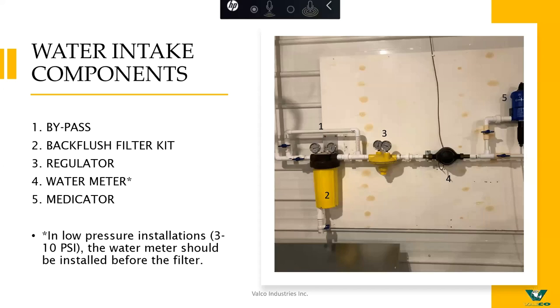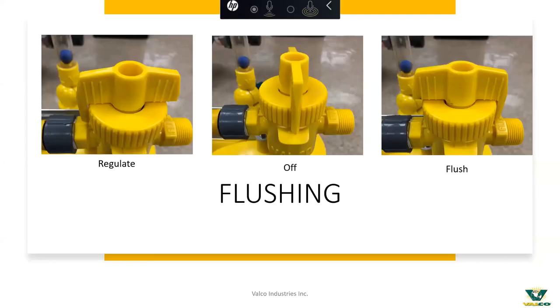One thing people aren't as familiar with is our complete water system components. In this picture you've got our bypass, the back-flush filter kit, regulator, water meter, and medicator. We try to offer these things so that when a customer comes to us, we can offer that full drinker package from the point where the water comes into the house to the point where it reaches the bird. This is a feature I really wanted to key in on regarding the regulator.